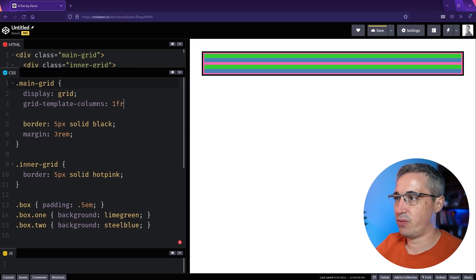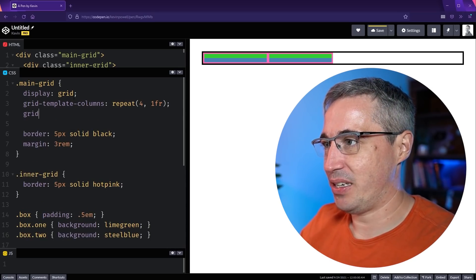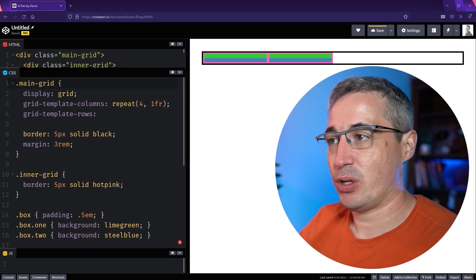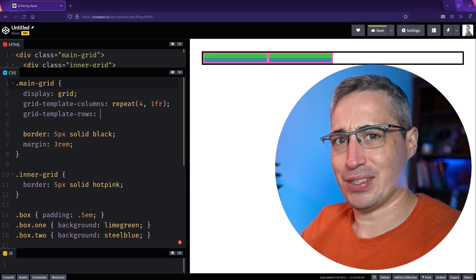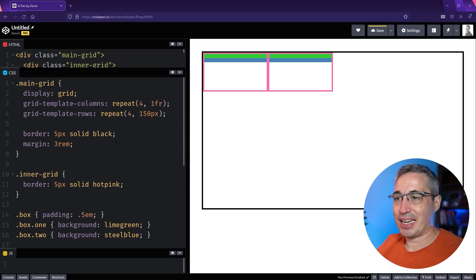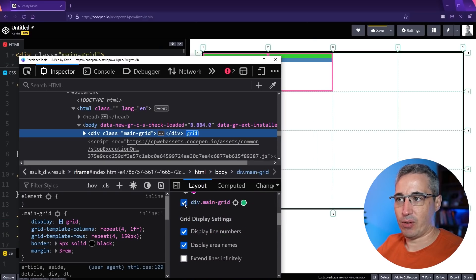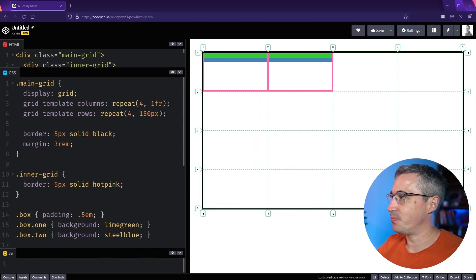We'll create grid-template-columns using the repeat syntax — repeat(4, 1fr). If you haven't used grid at all, some of this might look unfamiliar; I do have a playlist on grid basics linked in the description. Then we'll also do repeat(4, 150px) to set up a visible grid. In Firefox dev tools we can toggle the grid visualizer on and off, and find the main grid in the layout tab.